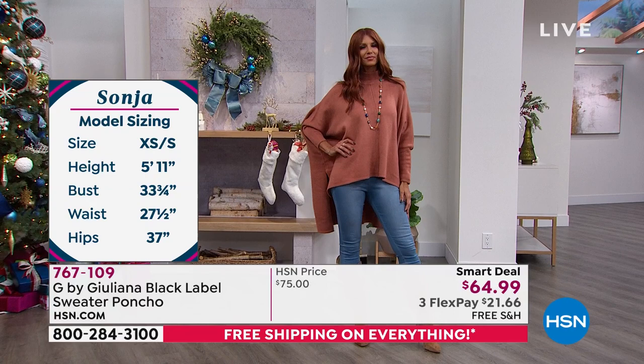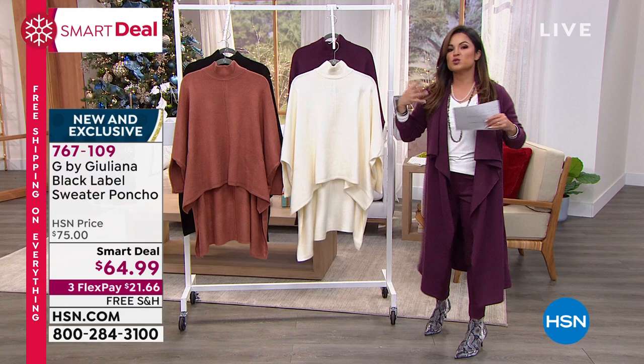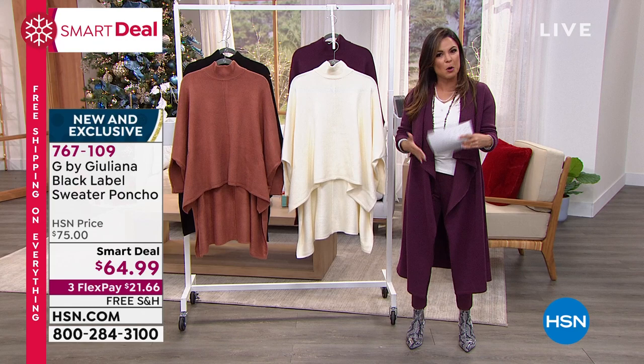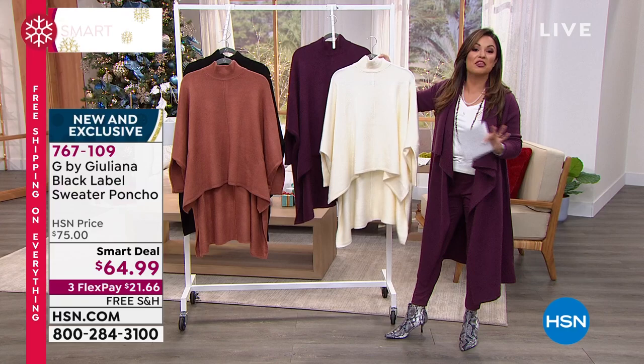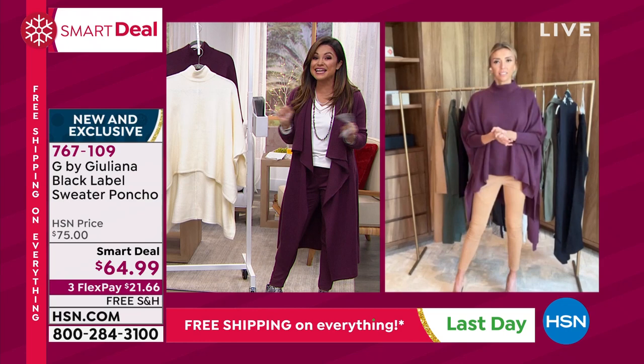It's all about chic. And I'm loving all these sweater knits now — this drama cardigan that I have on has been a huge hit as well, coming up in just a little while. It's nice to see sweater knits that still have that flow and that movement. Gone are the days of the big, boxy, itchy, heavy sweaters. We still want to have that comfort, but we still want to look luxe and fashionable — this is that perfect blend. $21.66 is what you will get it for on a FlexPay, with free shipping that ends today.